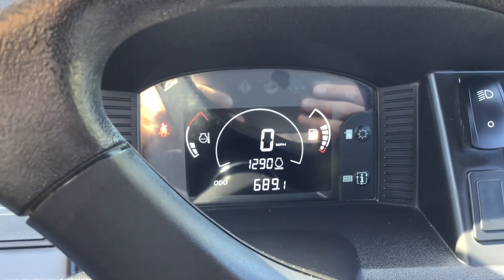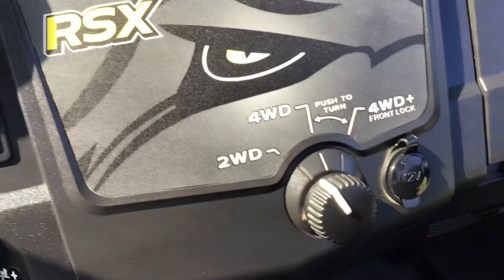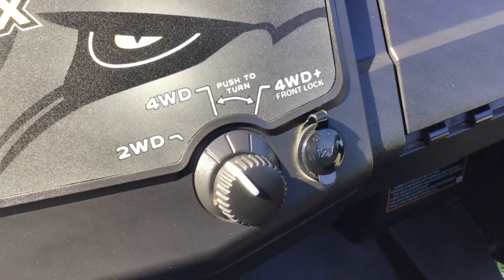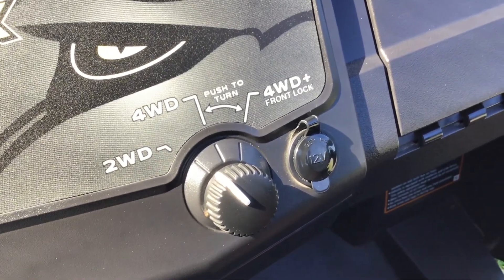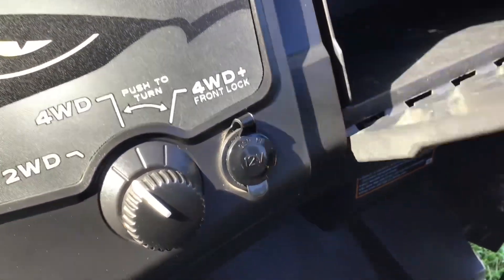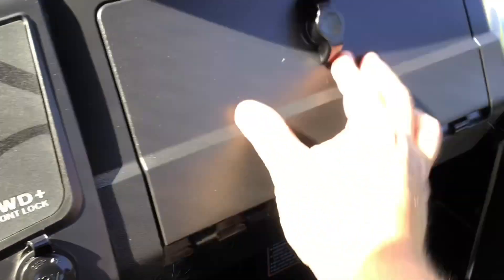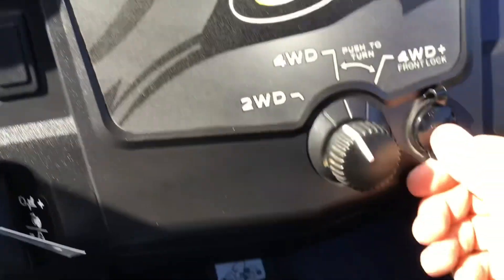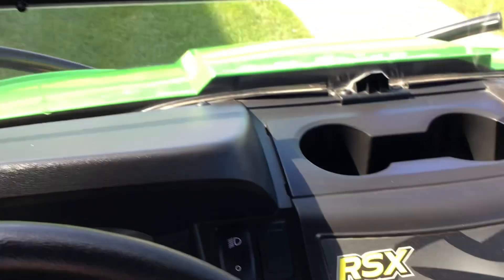She only has 689 miles on it. We've got some control dials — two-wheel drive, four-wheel drive, a little diff lock, nice size glove box. Of course, you've got a phone charger here too. A little handle to hold on to, and a shifter right to your right.